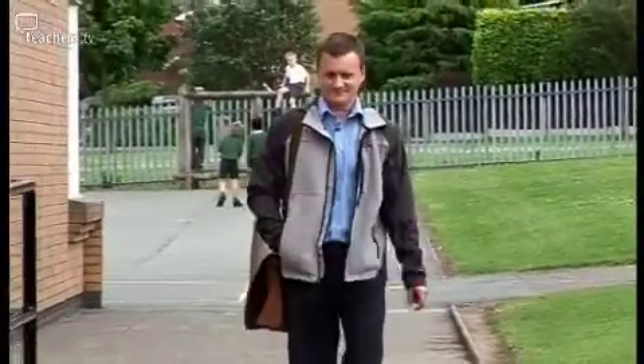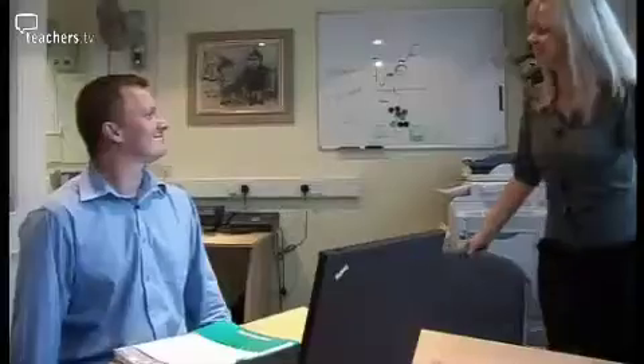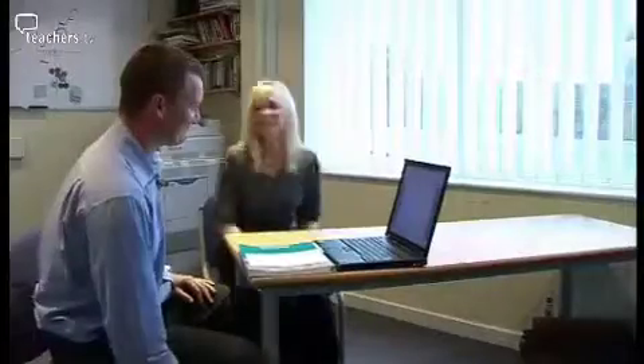But first it's over to ICT with Nick Packard. He's come to Worth Primary in Cheshire to meet Jenny Evans, a Year 4 teacher who wants to claw back some precious time.